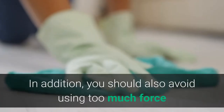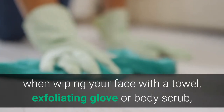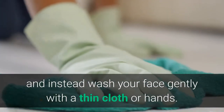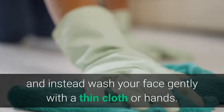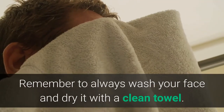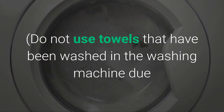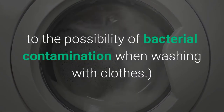Avoid activated soaps with deodorants, as they can damage the skin and cause itching. Avoid using too much force when wiping your face with a towel, exfoliating glove, or body scrub. Instead, wash your face gently with a thin cloth or hands. Always dry your face with a clean towel, and avoid towels washed with clothes due to the possibility of bacterial contamination. Use face wipes only once.